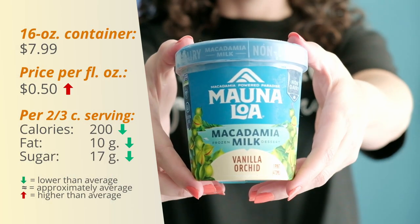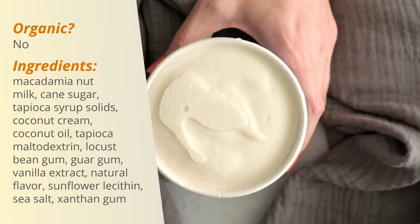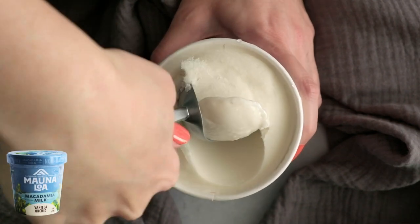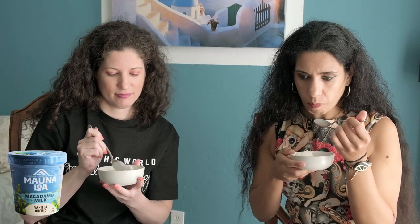Our third contender is Mauna Loa Vanilla Orchid Macadamia Milk Frozen Dessert. This one looked a little bit flaky, kind of like coconut, but when I scooped it I could really feel the creaminess. It's definitely dense. I kind of like this — I really like this one. The flavor is really nice.